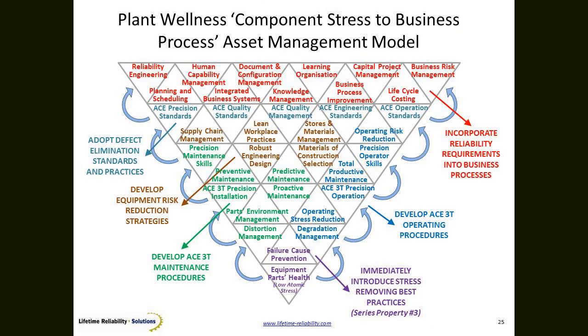My upside-down triangle here is all about understanding that we're going to begin at the bottom. Part by part in our equipment, the parts that are at high risk, we're going to find those. We know that stress is induced from only two ways: one is the distortion caused by poor installation or forces going in the wrong places; the other is degradation — the bad use of the equipment, the misunderstanding of the correct way to use that machine. So degradation management is an operational issue; distortion management is an installation and maintenance issue.